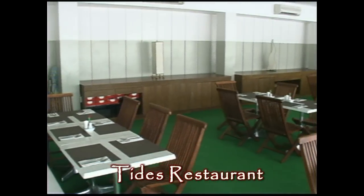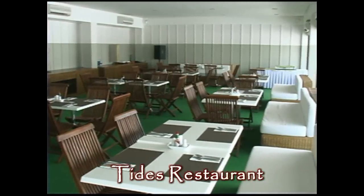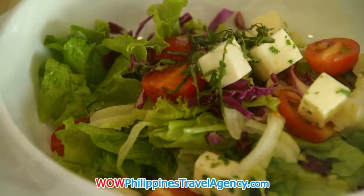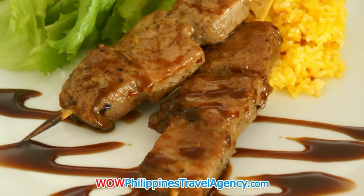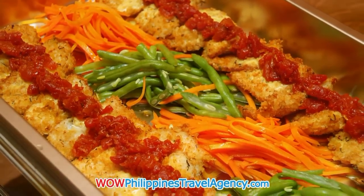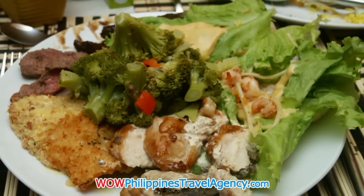Here we have the restaurant. It's located on the rooftop of the hotel. It's a really excellent restaurant — they serve absolutely fantastic, delicious food here. I've eaten here several times and the food is absolutely fantastic. Highly recommend this restaurant. As you can see the food is served beautifully and it looks absolutely beautiful when it comes out of the kitchen.